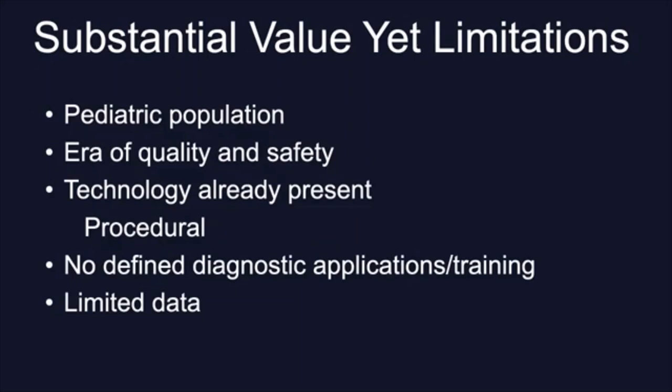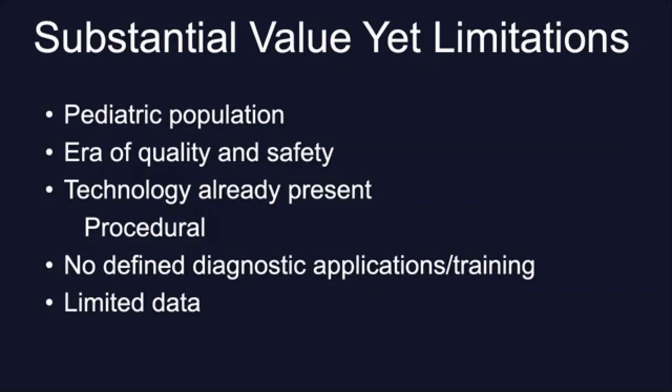We put ultrasound in our context in neonatal-perinatal medicine. We work very differently than adult medicine — in the pediatric population in the era of quality and safety, we have to go through many and long quality assurance processes. We already have the technology present; it is standard of care to place central lines using ultrasound. But we do not have any defined applications for diagnostic ultrasound, no formal training for it, and very limited data on what is and is not appropriate use. So we decided to get together with many point-of-care ultrasound experts from Europe and the United States to structure this, and just recently these guidelines were published.